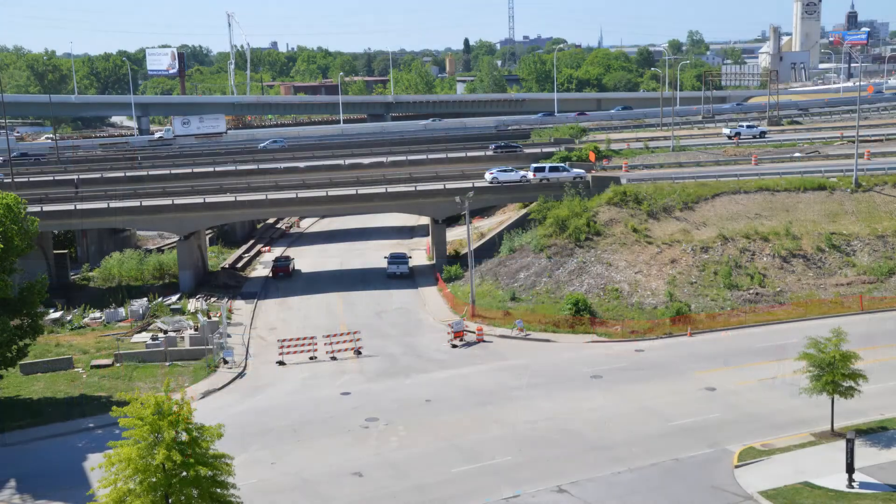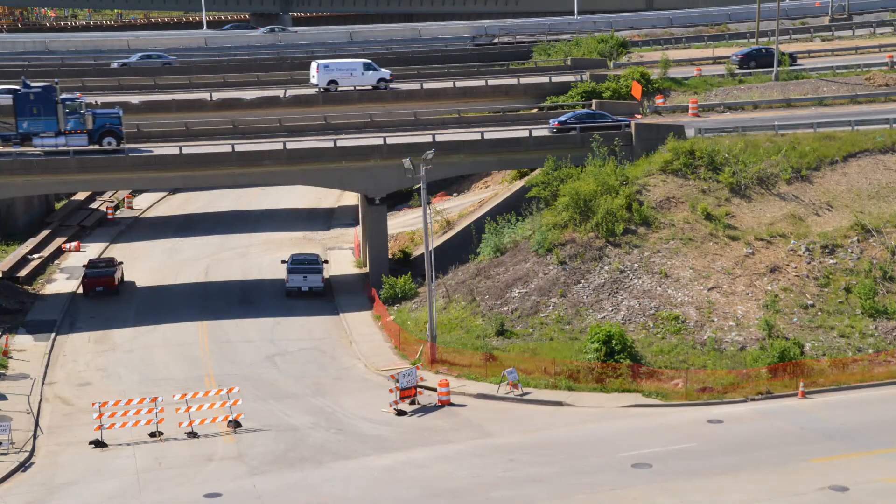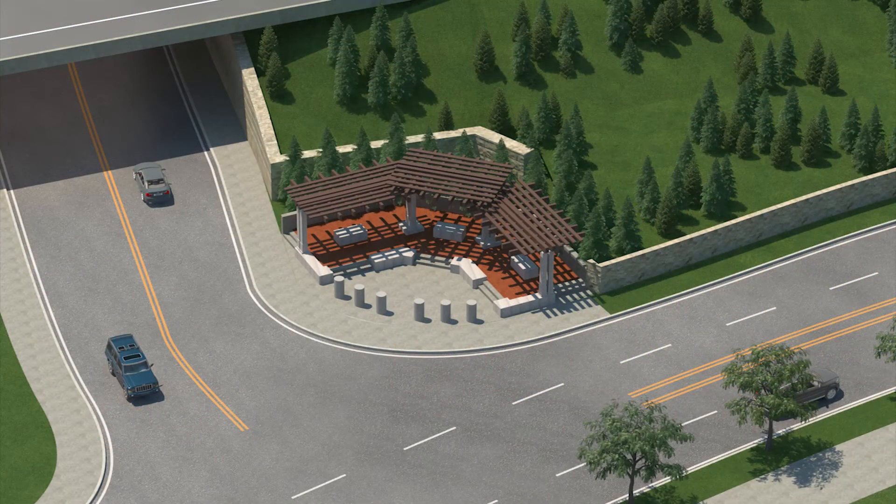Moving to the I-64/I-71 corridor, more improvements are happening along River Road. This is the corner of River Road and Witherspoon, across from the Big Four Pedestrian Bridge. It will be turned into a plaza, offering pedestrians and bicyclists a spot to stop and take a break.